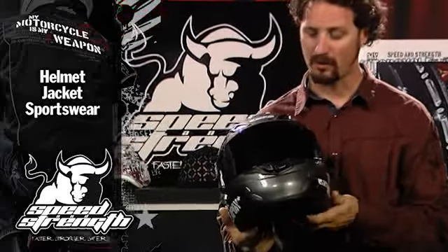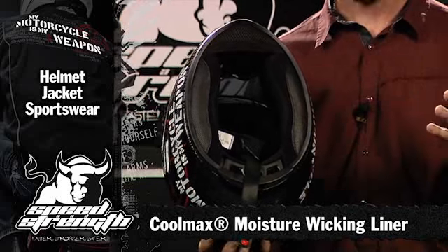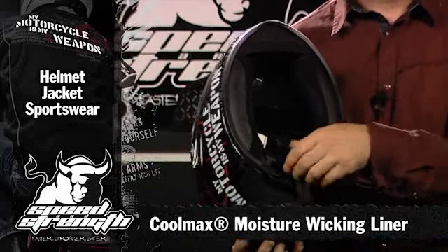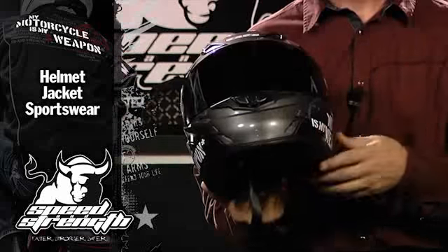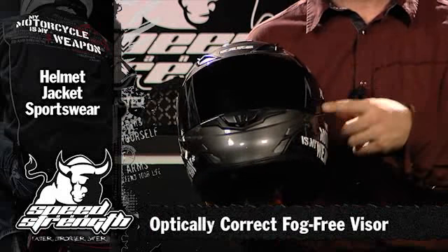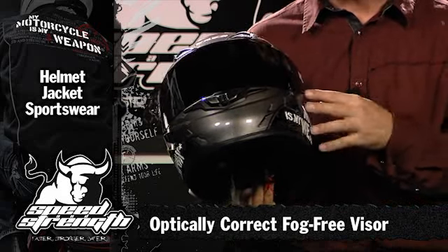It's got a lot of comfortable features, starting with a Coolmax liner. It keeps you running dry, keeps you running clean, and of course it's removable, so you can take it out every once in a while and freshen it up. We have an optically correct, fog-free, UV-resistant, anti-scratch visor, so you know you're not going to be straining to see.